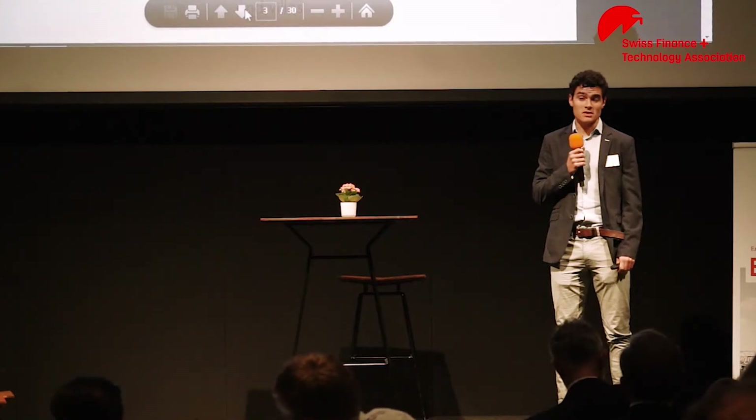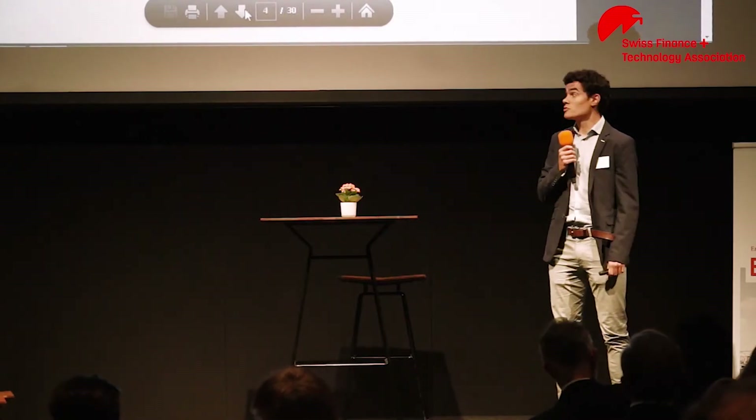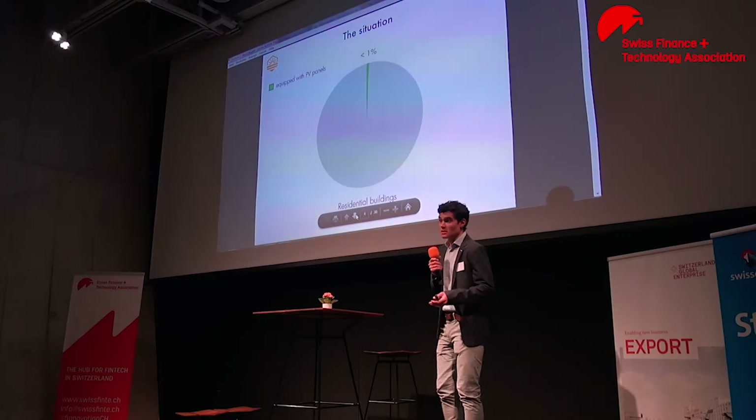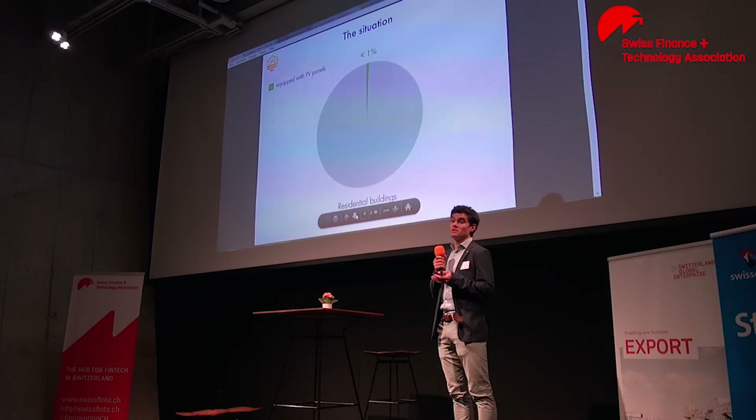And if we only take residential buildings, that number drops down to below 1%. That is a huge waste, especially since residential buildings present a double advantage.